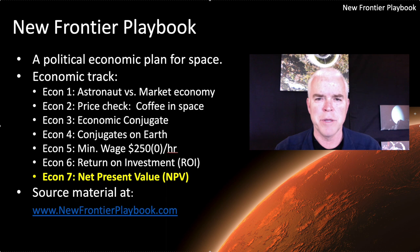Hi, and welcome back to the New Frontier Playbook. I'm Scott Phillips, your host. Today we're going to talk about net present value, a way to calculate the current value of a future economy in space — a pretty provocative and pretty interesting idea. Before we do that, let's go ahead and set some context and talk about where we're at and where we've been going.